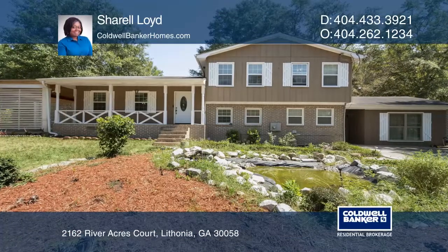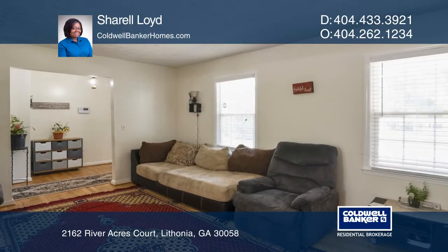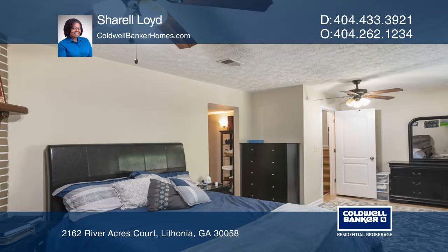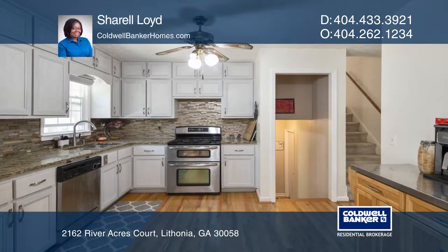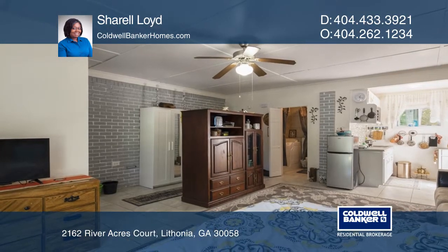This lovely four-bedroom, two-and-one-half-bathroom home located in a non-HOA neighborhood has been completely updated and remodeled. Spacious bedrooms are featured throughout. The main level is great for entertaining with an open, accommodating floor plan.